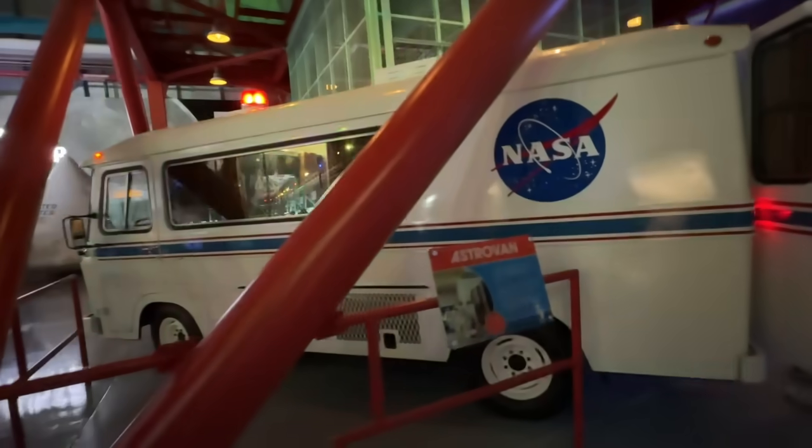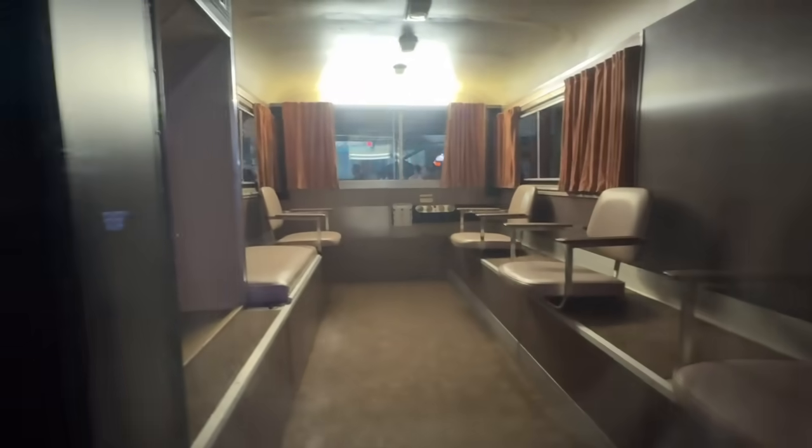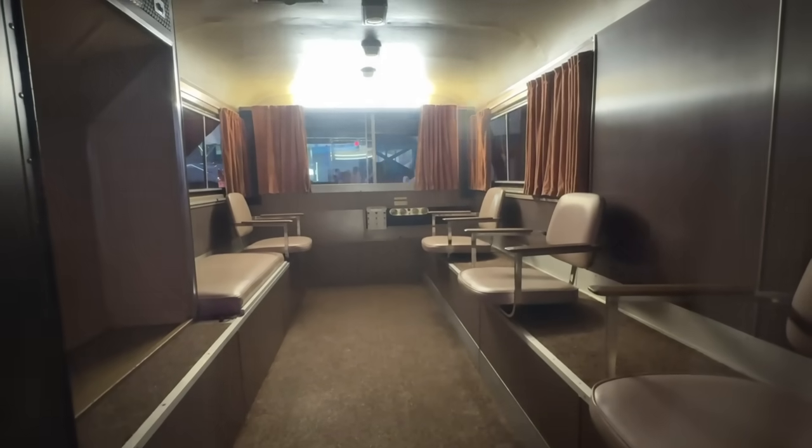And here is the Astrovan. Check this out. This is how they shuttle the astronauts from preparation on to the shuttle. Pretty basic.